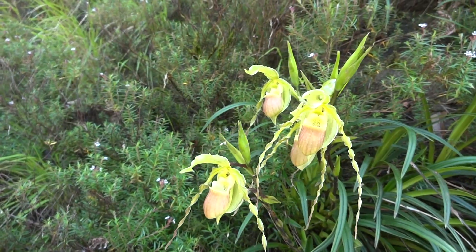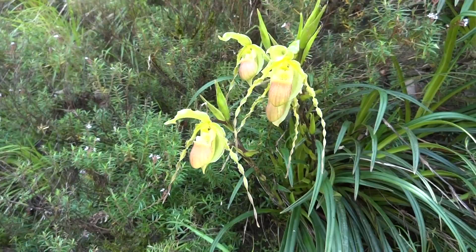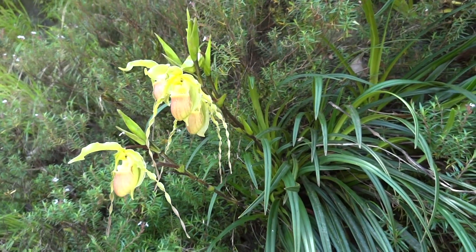Phragmopedium hirtzii was described in 1986 based upon plants discovered near Lita, Ecuador, on the railroad from Ibarra to San Lorenzo in the province of Carchi.